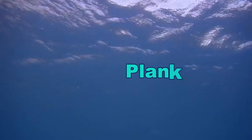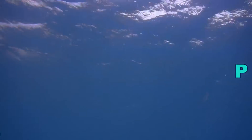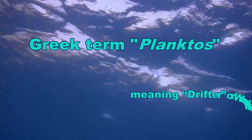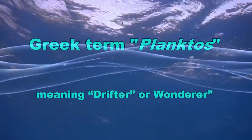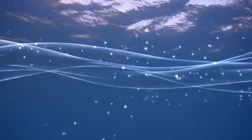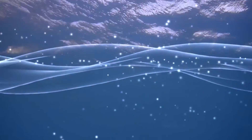So what is plankton? Plankton is a general term applied to a variety of organisms across multiple kingdoms and phyla. The name plankton comes from the Greek term planktos, meaning drifter or wanderer. This makes sense because plankton have a limited ability to swim and literally go with the flow.